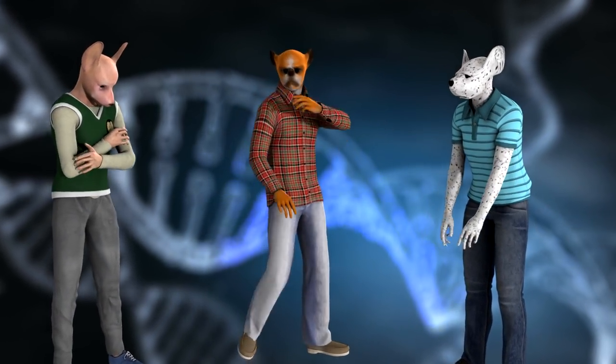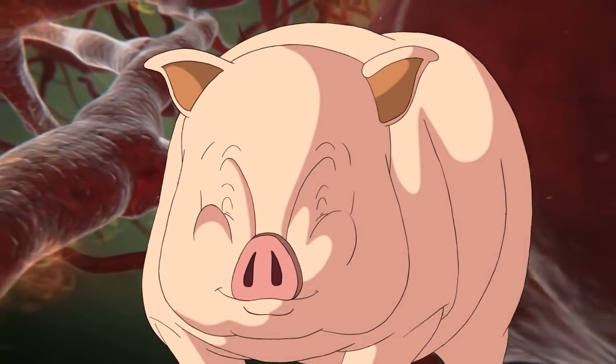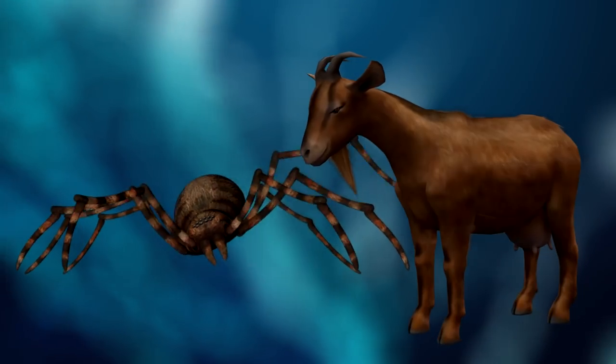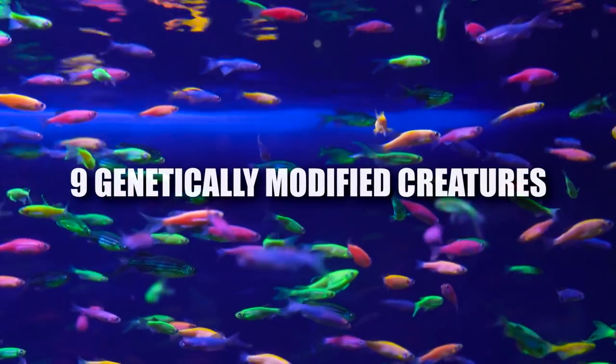Hey guys, it's Chris. Science has come a long way, and for decades, scientists have been working with animals' genes to give them characteristics that might be helpful for us in the future. From mixing spiders with goats to cloning our beloved pets, join me as I show you 9 genetically modified creatures.